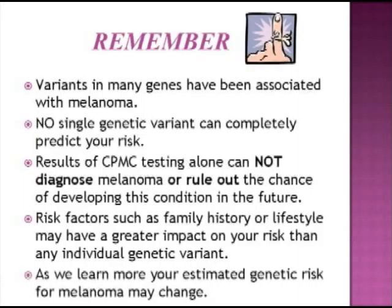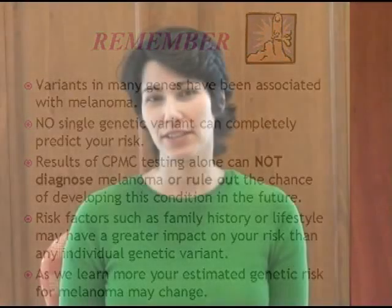We may learn of other genetic variants that influence your risk of melanoma in the future. As we learn more, your estimated genetic risk for melanoma may change. We'll keep you updated on changes through the CPMC web portal. If you have questions about your results, consider sharing your results with your health care provider, or contact a CPMC genetic counselor for more information.